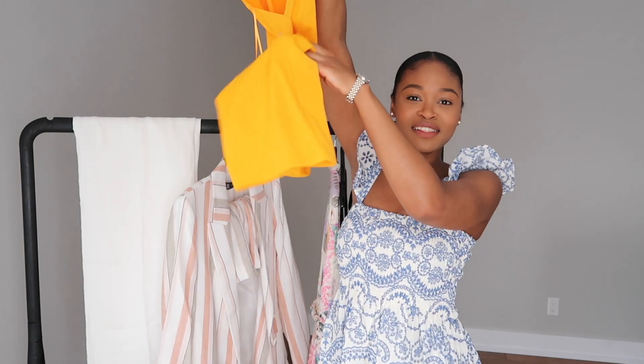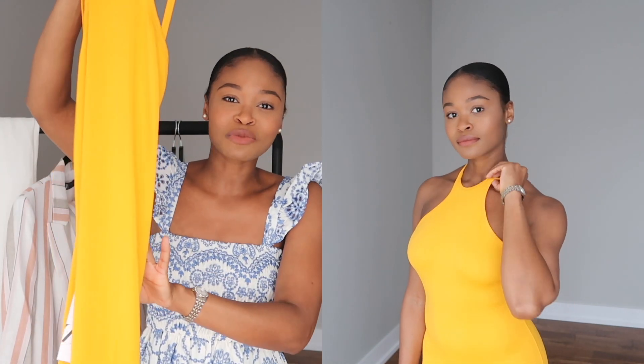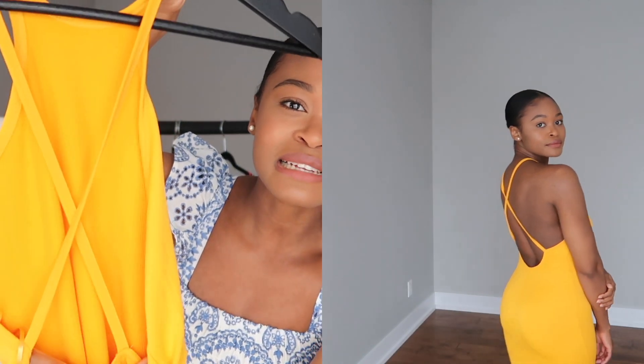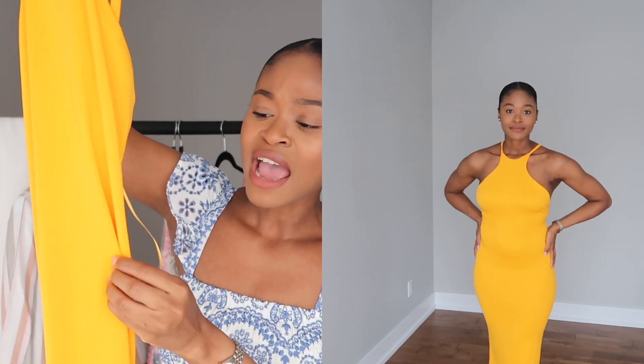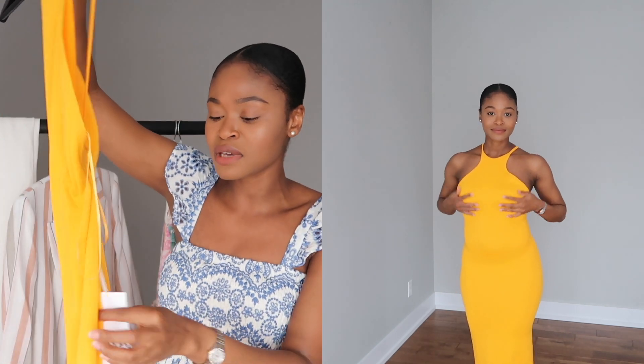The next item is this beautiful yellow bodycon dress — it's pretty long. I got this mainly for the color; I really love this bright yellow and I think it will look great on my skin complexion. I love my neutrals too, but I can't just waste all this melanin and wear neutral all year long — I need some color, especially in spring and summer. It also has a crisscross open back which I really love, and the material is really stretchy. I got mine in a size small and it was $39.90.